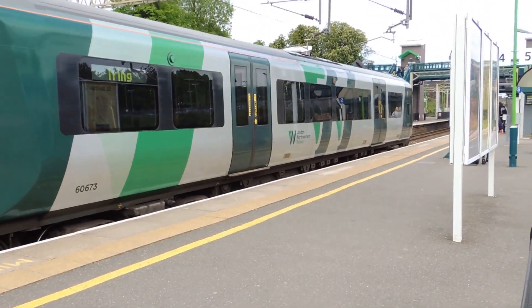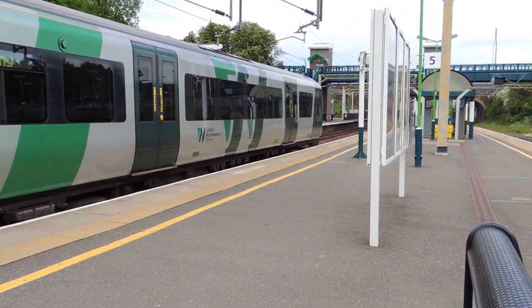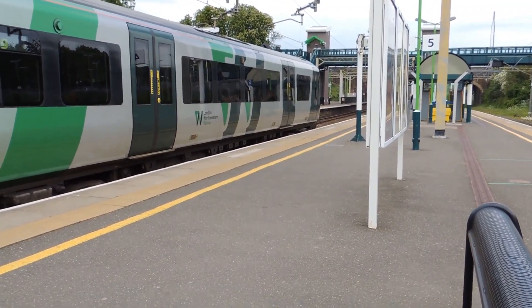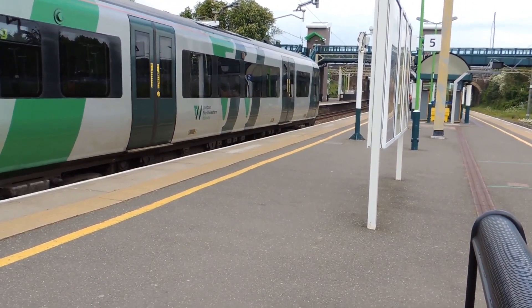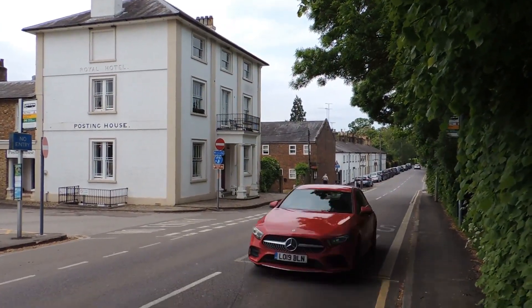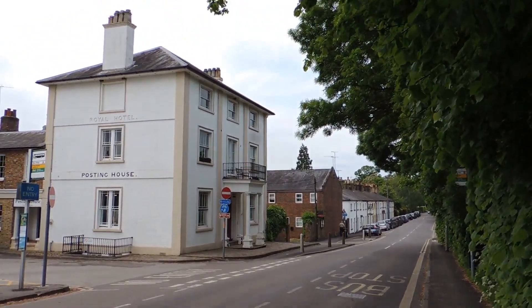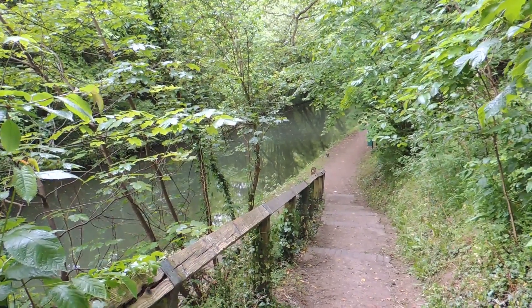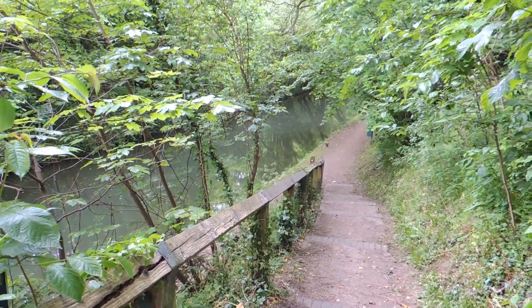It's Monday, the 22nd of May, 2023, and I'm at Tring Station to do a circular walk. Outside the station we turn left along the road down to the Grand Union Canal. I'm now on the steps leading down to the Grand Union Canal towpath.